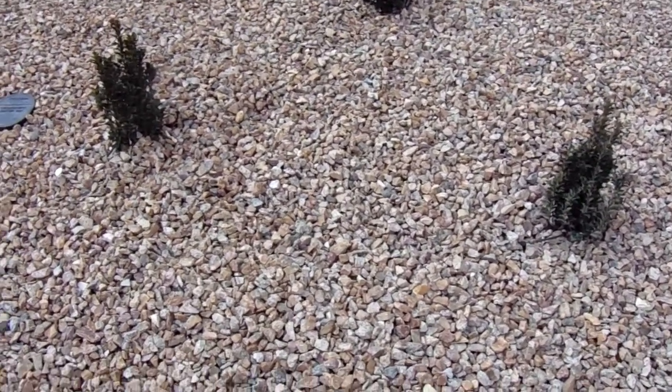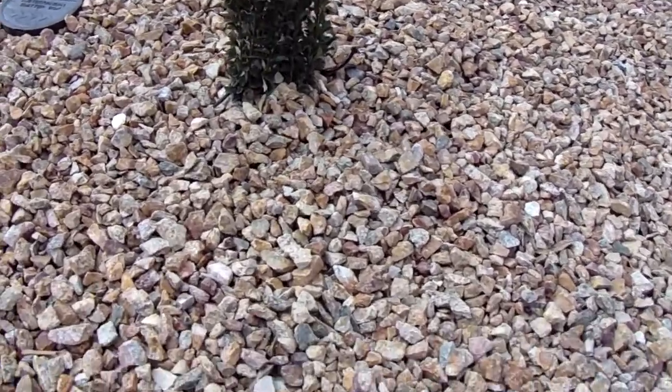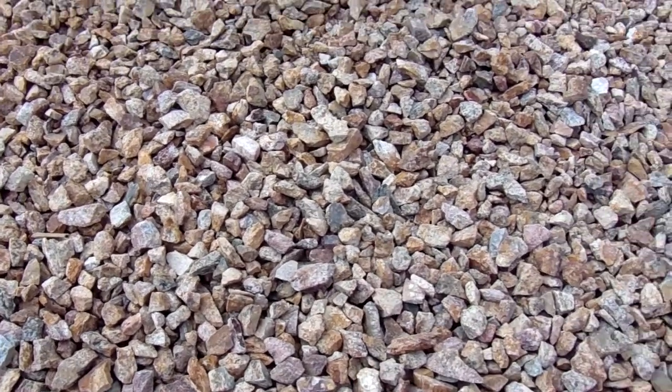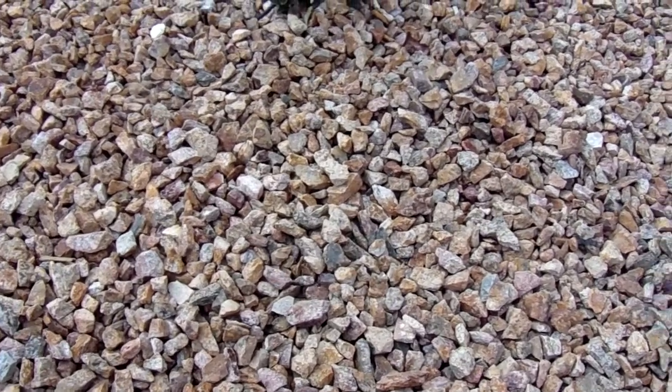Hey, this is Chris and what we're looking at here is some approximately one inch copper rose granite rock from Nevada. It's a very beautiful rock with lots of different colors of lavender and rose, and hints of some blue and green running through it.